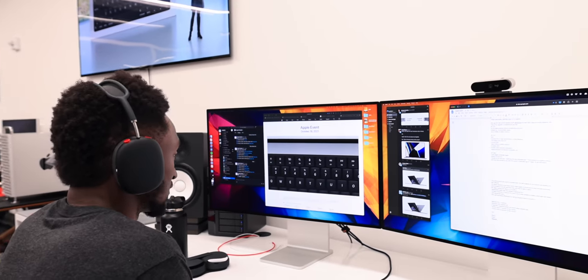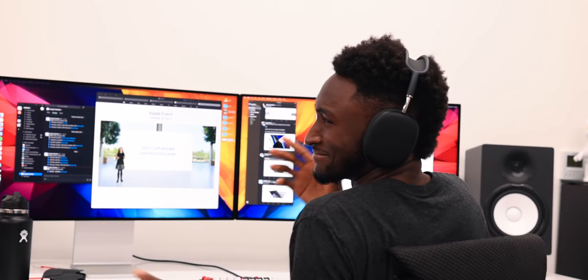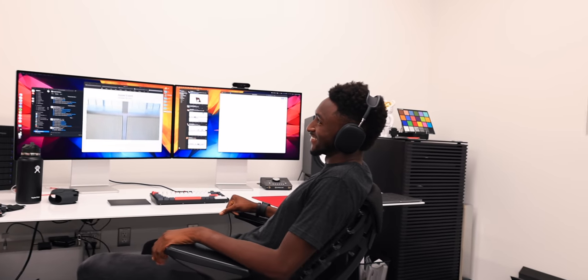Now we're hyped. Three thousand dollars was probably not enough. It's massive, it looks thick — it does have a notch — they have my attention. Wait — a function row and no Touch Bar? No Touch Bar! This is the most advanced MacBook Pro — they're saying you can use it without a single adapter.